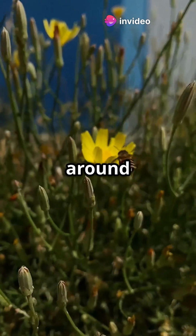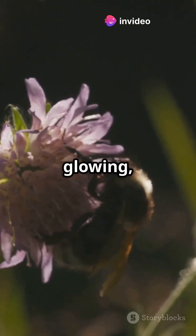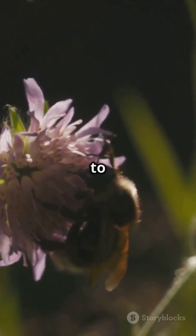So the next time you see a bee buzzing around a flower, remember it's seeing a glowing, patterned UV masterpiece invisible to us.